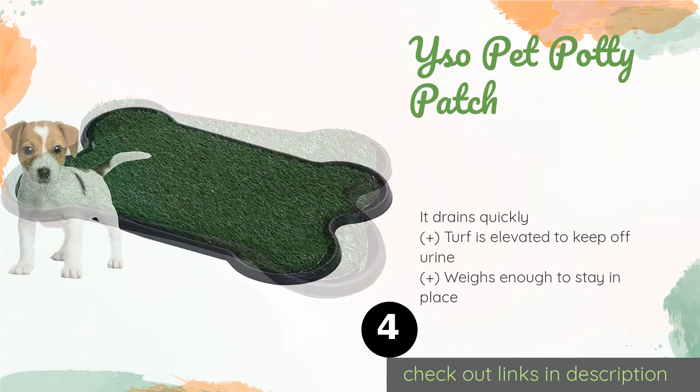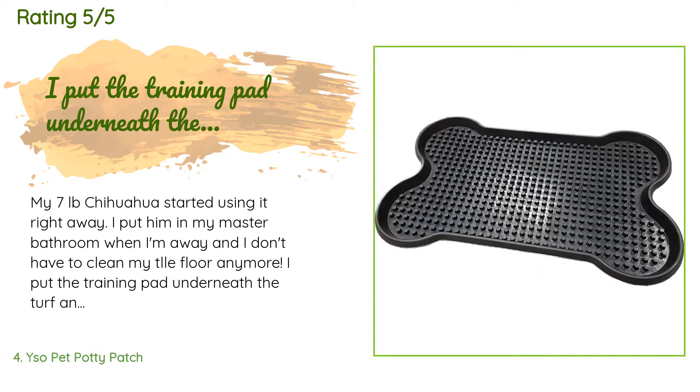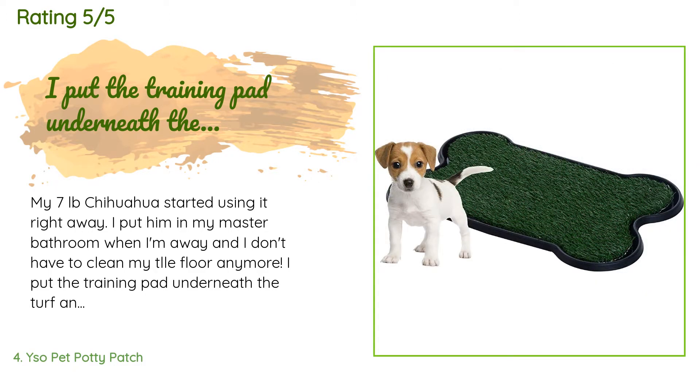Number four is the YSO Pet Potty Patch. The bone-shaped YSO Pet Potty Patch helps turn an ugly necessity into a somewhat cute accessory. Treated with an organic compound that appeals to dogs' natural marking instincts, it should attract pups to eliminate on the pad instead of your floors. The price is approximately $19, with 19 customer reviews averaging 4.3 stars. A customer said: my seven-pound Chihuahua started using it right away. I put him in my master bathroom when I'm away and I don't have to clean my tile floor anymore. I put the training pad underneath the turf and it's an easy clean up.